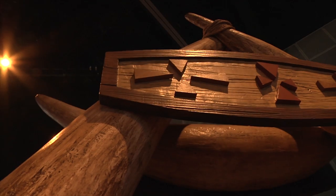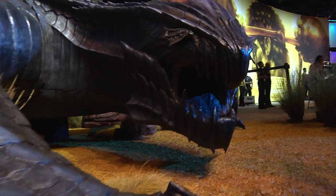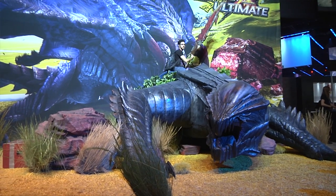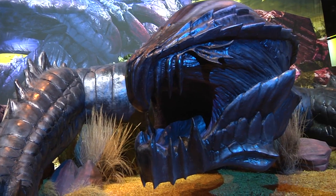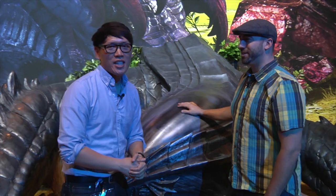For people who aren't at E3, this will also be at San Diego Comic-Con this year at the Capcom booth. Thank you so much, Frank, for showing us how you built a giant dragon from Monster Hunter 4 Ultimate — the game is coming out early 2015. Subscribe to our YouTube channel. Bye!